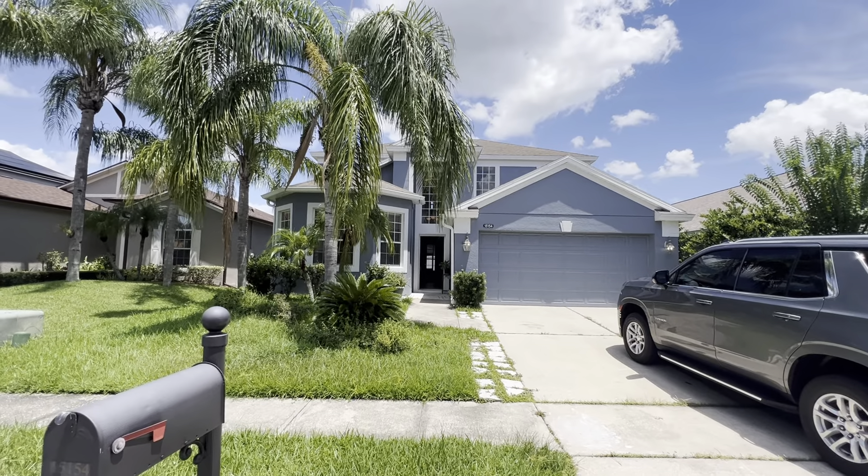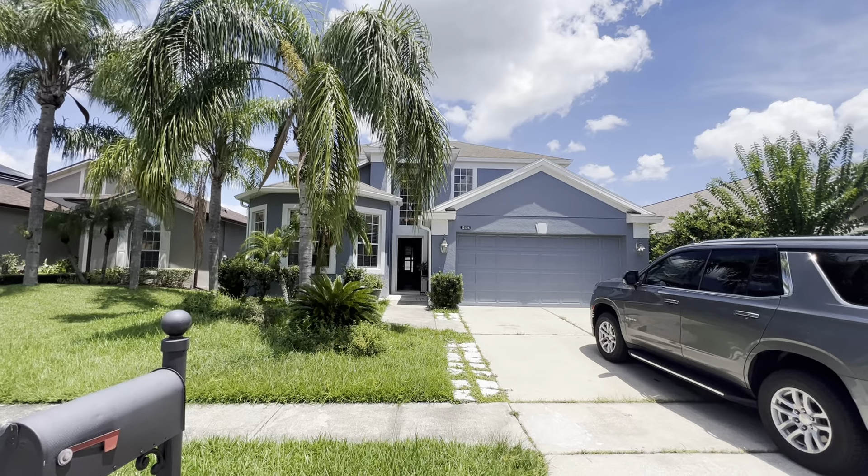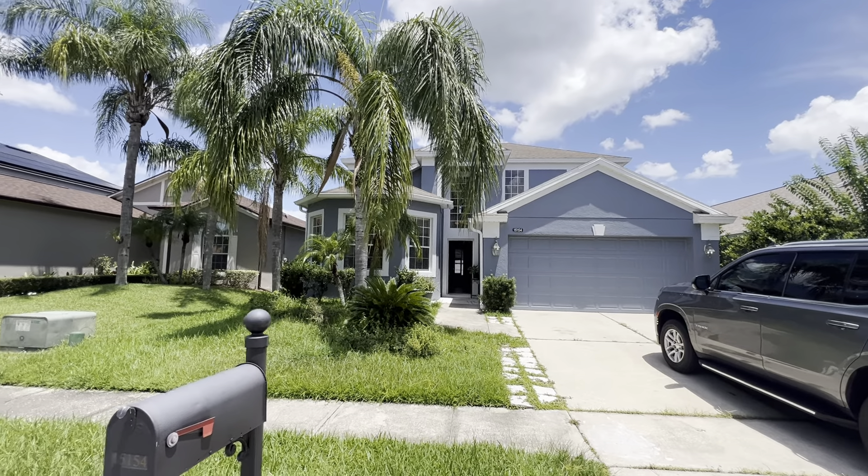Here we are at 15154 Braywood Trail, Orlando, Florida 32824. This is a five-bed, three-bath, 2,600-square-foot home, currently listed at $500,000.